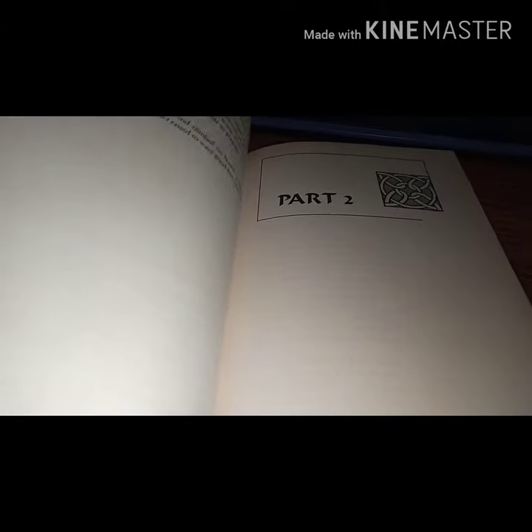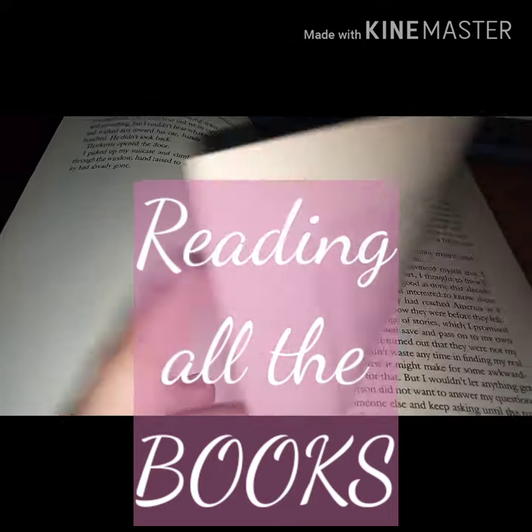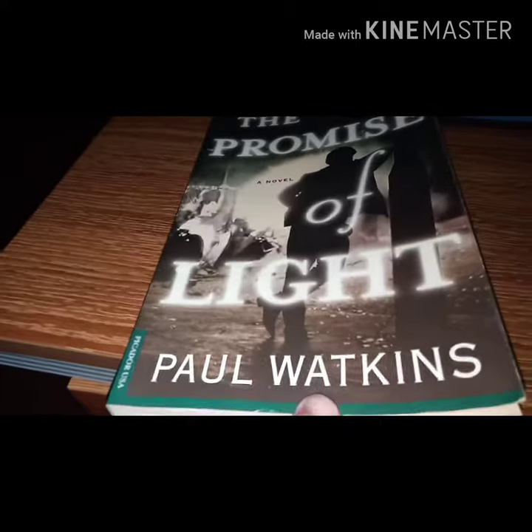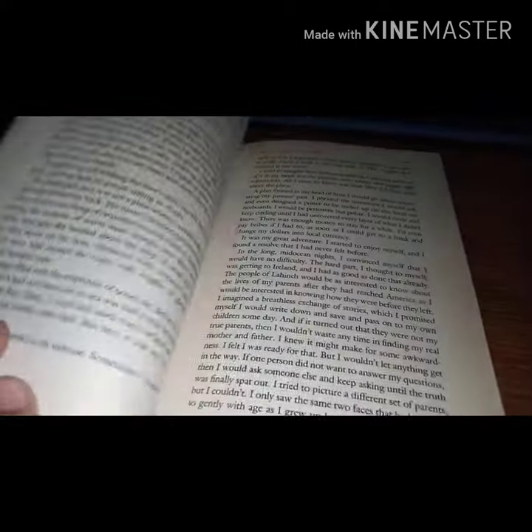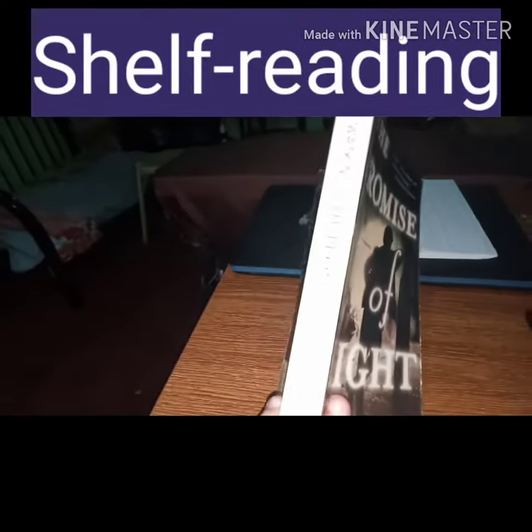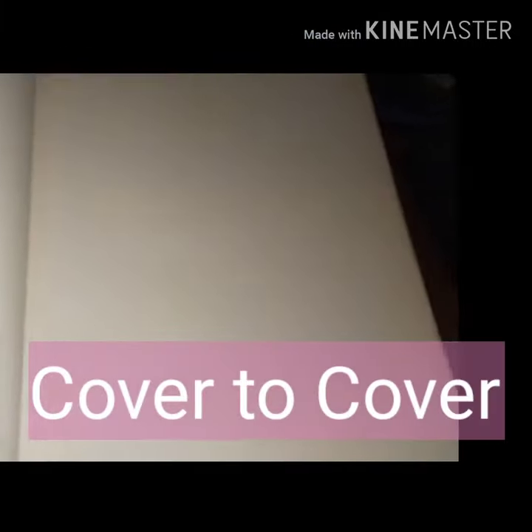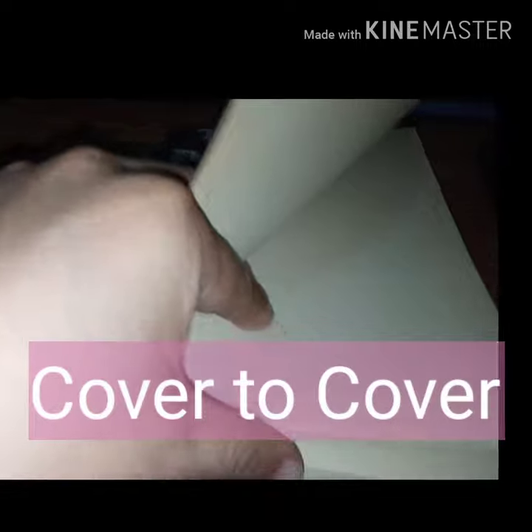My problem before I became a professional librarian was how to read all the books. At first I just read the titles and authors of books for every shelf — simply called shelf reading. Shelf reading is just reading only the title on the spine of the book. By the way, do you read a book from cover to cover?